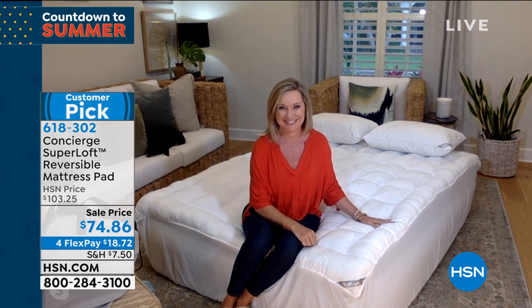Ellen has the air mattress and the reversible mattress pad set up. This is the most unique mattress pad because it's the first time they did a seasonal mattress pad — great for cool weather and warm weather, for hot sleepers and cold sleepers, because it's a two-for-one.